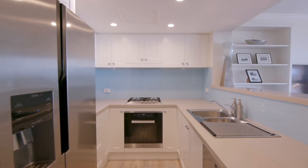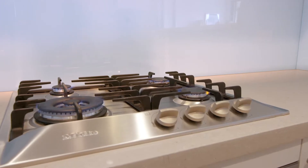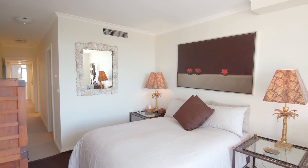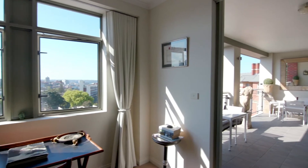Immaculately presented, the property includes a sleek stone kitchen with premium Miele gas appliances and a king-sized master suite that extends out to the terrace.